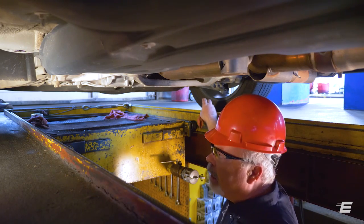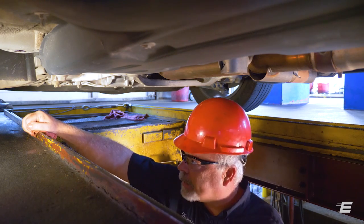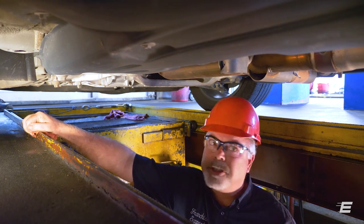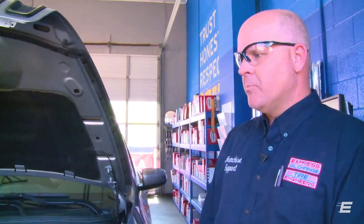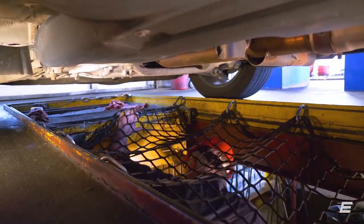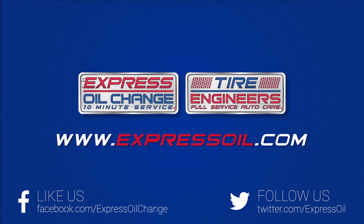Lubrication points are factory sealed. CV boots look good. Check the history on your tire rotation. Exhaust sounds good. You are clear to leave bay four. Thank you, bay four.